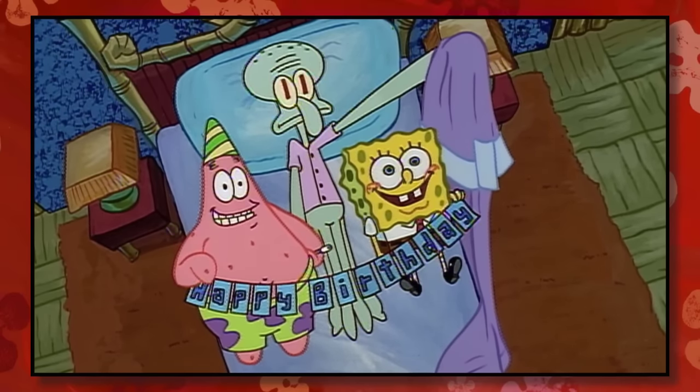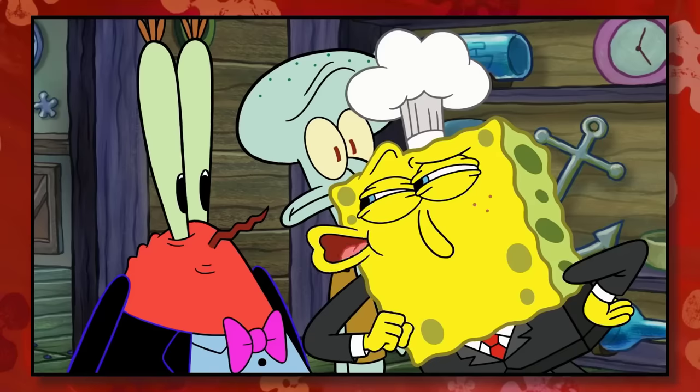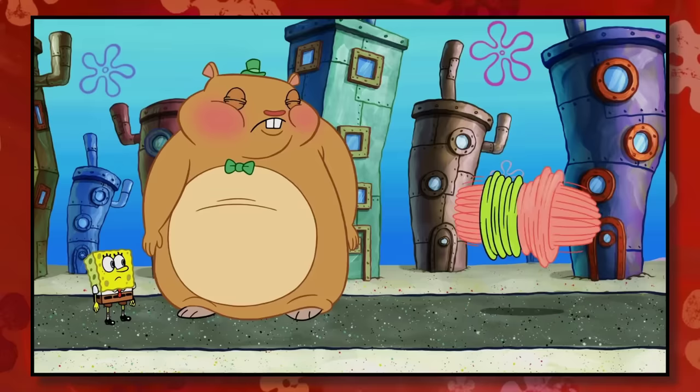However, I don't think the modern style of the series is bad — it's just different.